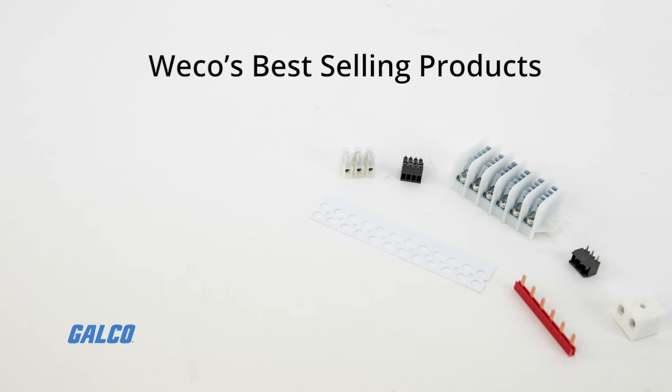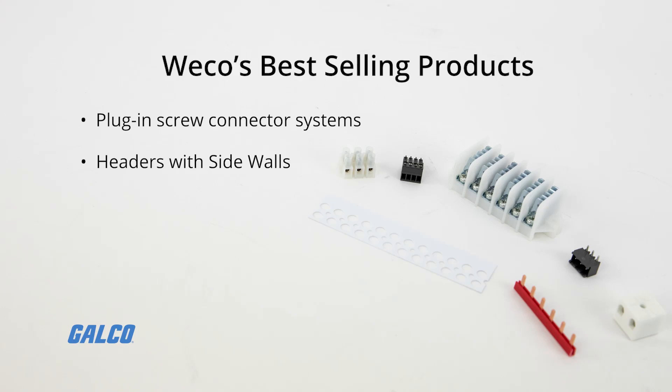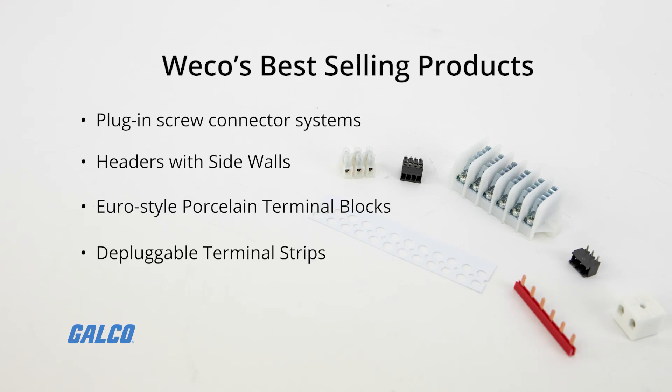Some of Waco's best-selling products include plug-in screw connector systems for printed circuit boards, headers with sidewalls for plug-in screw connector systems, Euro-style porcelain terminal blocks, and depluggable terminal strips for panel and chassis mounting.